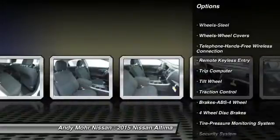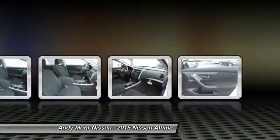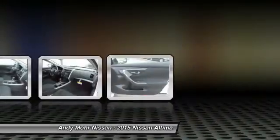Front Bluetooth wireless data link for hands-free phone, cruise control, AM FM stereo radio, rear defrost, FWD, security system.